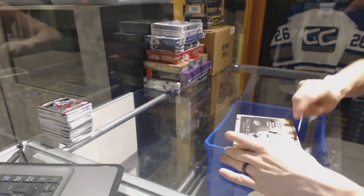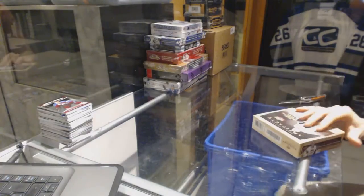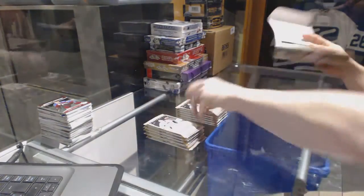Continuing on, since you can rank number 6961, we are under the 13-14 and 14-15 Artifacts. Starting with the 13-14.